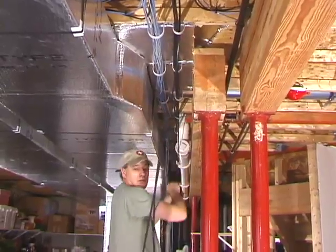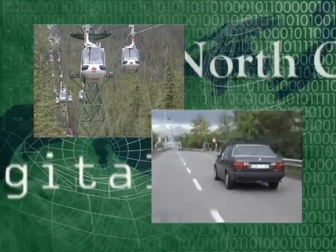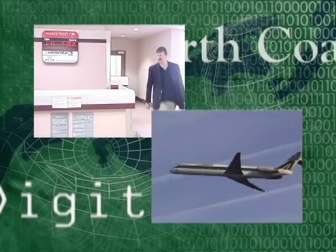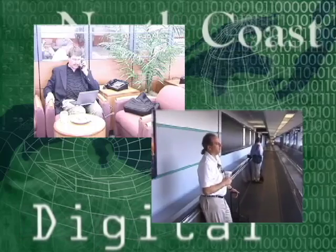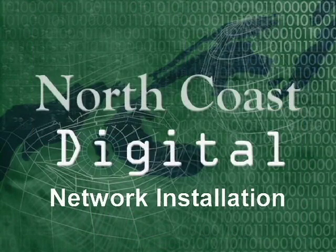Today on North Coast Digital, we follow the installation of a home network in a house under construction. In this video, we're going to see how to wire a home for the future. We want to have a high-speed connection and the flexibility for expansion in every room. We're going to install conduit, data networking, and connect the computers to broadband via a cable modem, so we'll be set for networking in the present and the future.